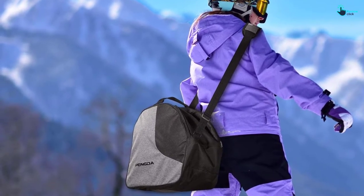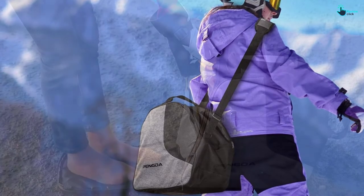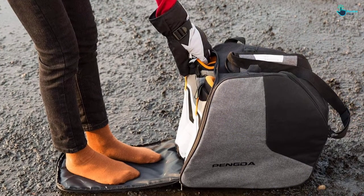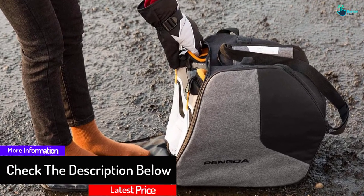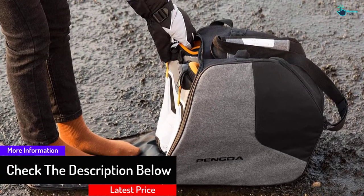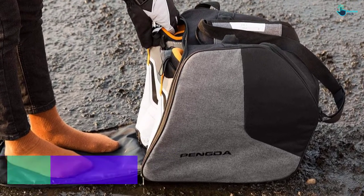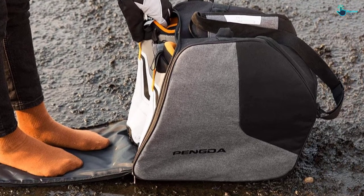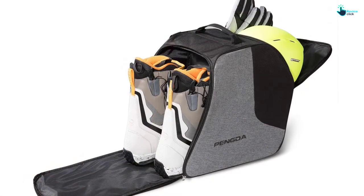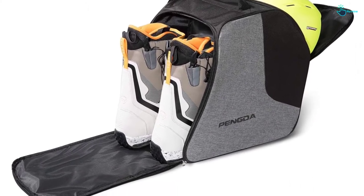Other than using this boot bag for ski trips, you can also use it for other storage needs. It features a lightweight and sturdy design, so it will remain light and comfortable even with the weight of your gear. It also boasts a tough reinforced construction for durability, and when empty, the bag folds into a compact size. It is also machine washable for easy maintenance.